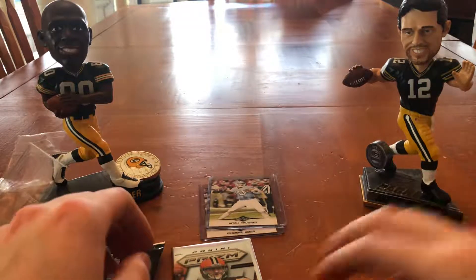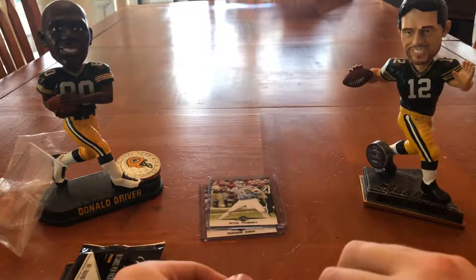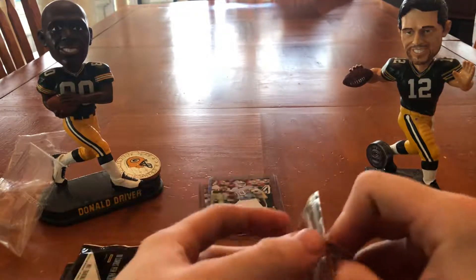I was talking trash about Hit and Leaf leading up to this, but I have to be proven wrong. So I've got to show up now. Very cool.